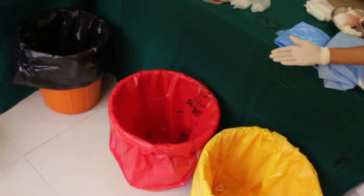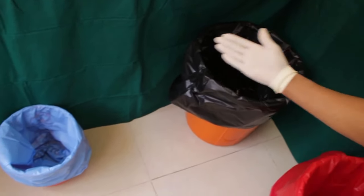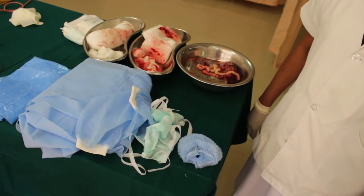The four colors are yellow, red, black, and blue. Waste to be disposed into the yellow bag includes the following categories.